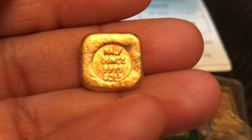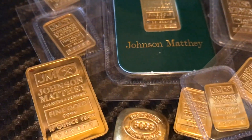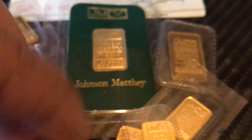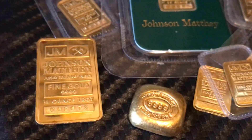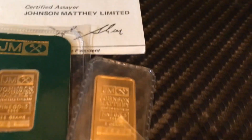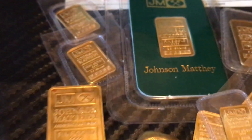Johnson Mathey, Australia Melbourne — half ounce stunner. Just another addition to my growing stack of gold JM. Is anybody else out there stacking JM Gold? I'd like to see it.